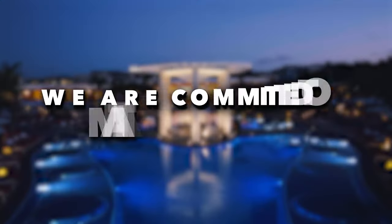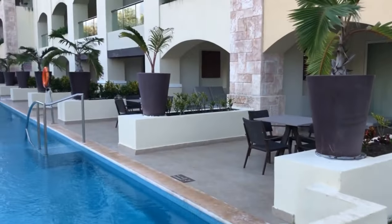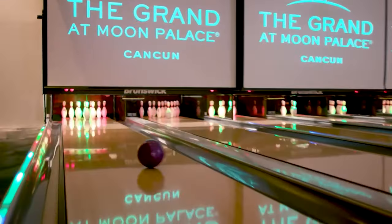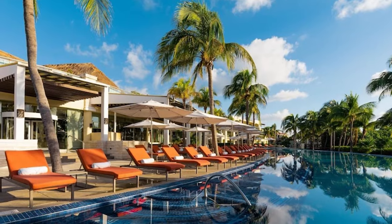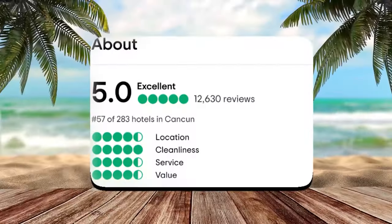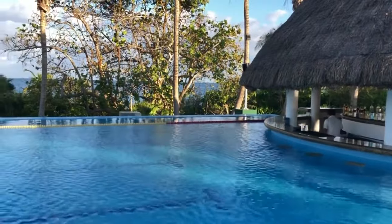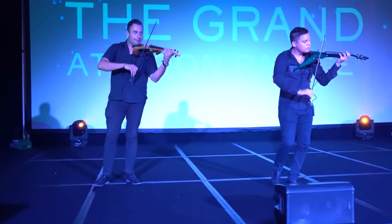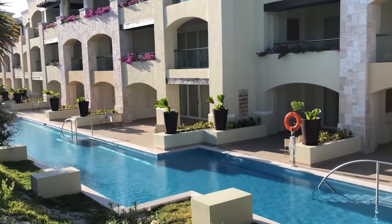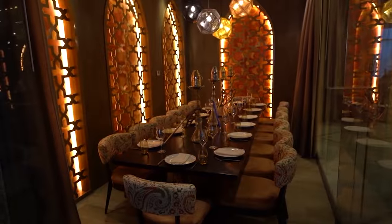At Luxcape, we are committed to maintaining complete honesty and transparency on our channel, ensuring that our viewers receive the most accurate and reliable information. During our research of the Moon Palace The Grand Cancun, we noticed the resort boasts a remarkable 5 out of 5 total score on TripAdvisor, based on 12,000 reviews, making it one of the highest-rated resorts we have ever reviewed.